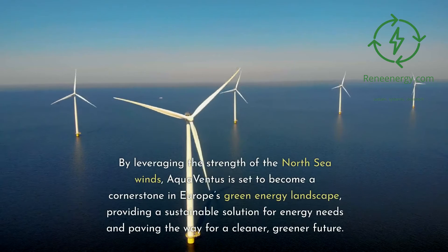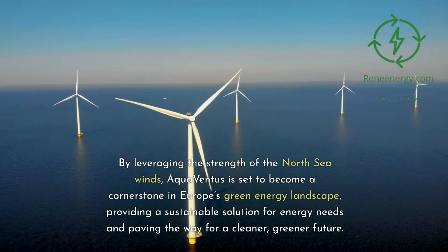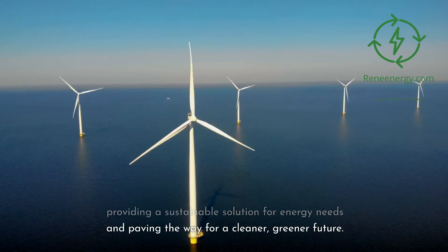By leveraging the strength of the North Sea winds, Aqua Ventus is set to become a cornerstone in Europe's green energy landscape, providing a sustainable solution for energy needs and paving the way for a cleaner, greener future.